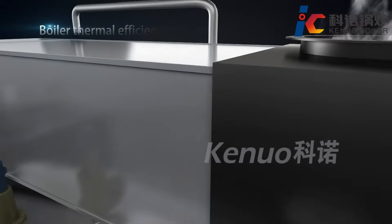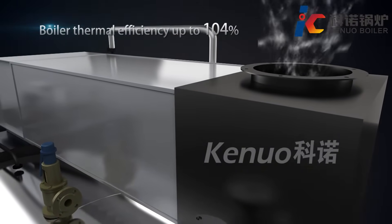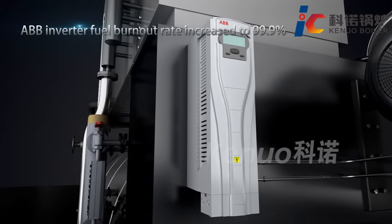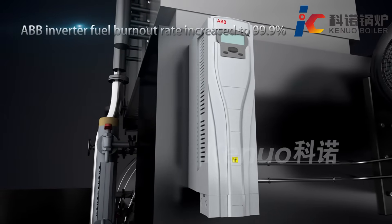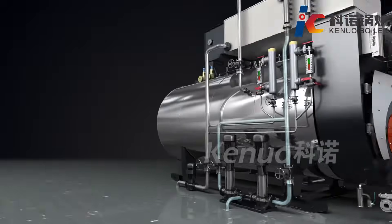Through gas and turbulent flow, condensed water on the tube is stripped off and discharged into the air, recovering the latent heat in the condensed water. Thermal efficiency reaches up to 104%. Equipped with an ABB inverter, combustion efficiency reaches up to 99.9%, making boiler feed water more stable and saving electricity consumption.